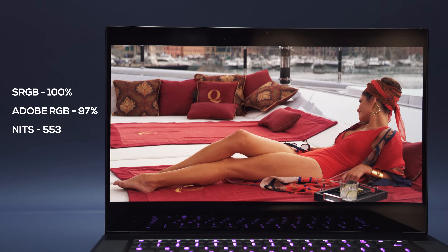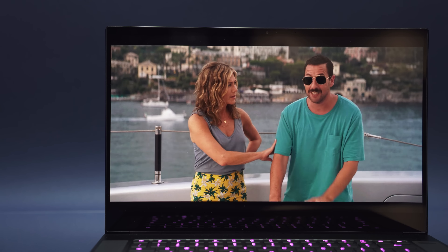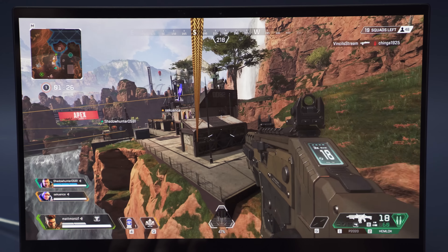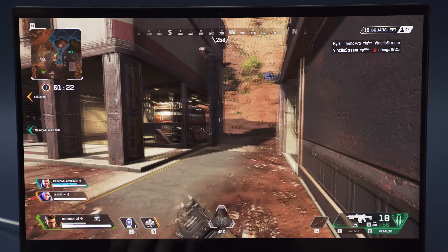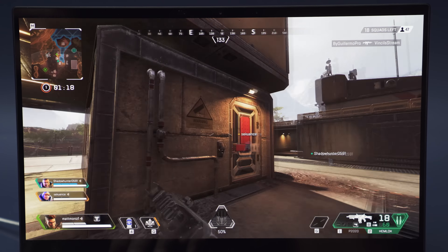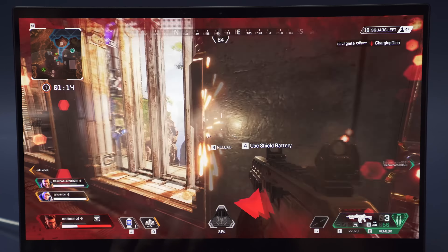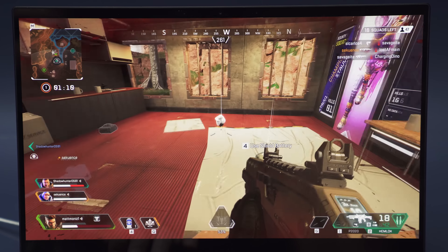You're going to love the vibrancy of the colors, the deep blacks, and the overall brightness. But you're not going to like the 60Hz panel on here. We are now accustomed to panels that are 120 and 144Hz, and those higher refresh rates provide a smoother experience. Even if you're getting the same frames per second as a regular 144Hz 1080p display, it's going to feel a little bit slower because you're used to those higher refresh rates.